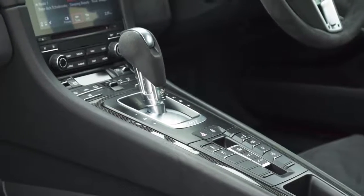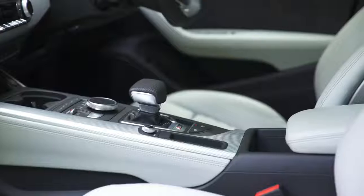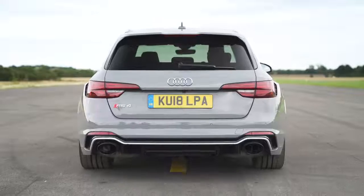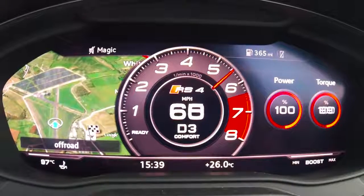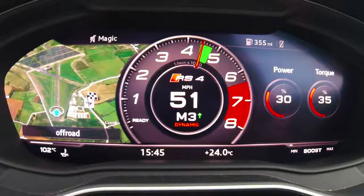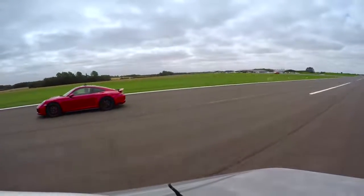That PDK gearbox in the Porsche, it's the best automatic, I think, in a performance car — it's absolutely brilliant. This is just a normal eight-speed auto: great off the line because it's a torque converter, but not so quick when it comes to kicking down. When you hold it in gear and you're just doing it manual, there's not so much in it in the initial pickup, but that Porsche does eventually get going. It's lighter. Makes a difference, doesn't it?